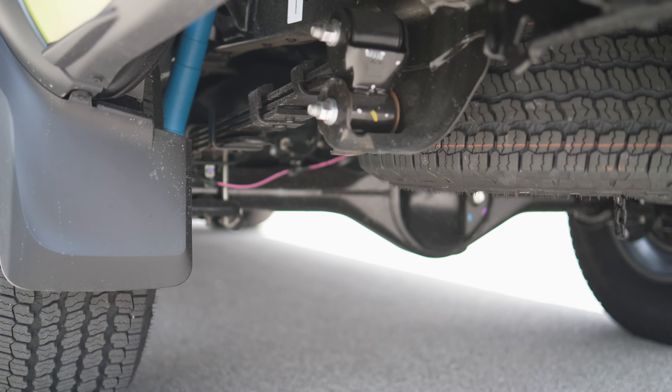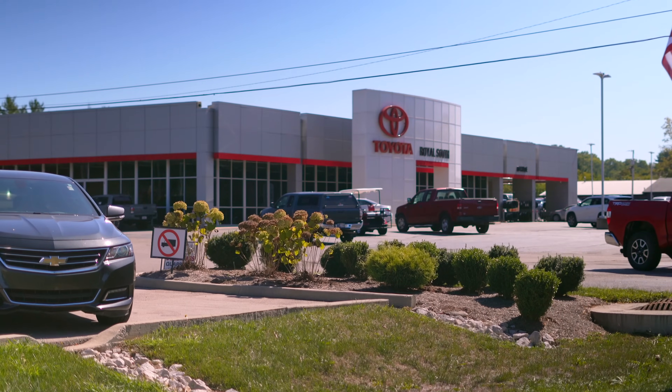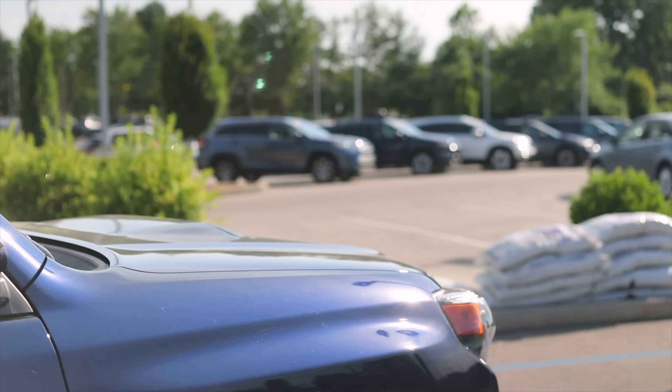And if you want a new or used Tacoma, let me recommend Royal South Toyota in Bloomington, Indiana — the friendly, community-focused dealership that let me test drive the Tacos used in today's video, along with countless others over the years.